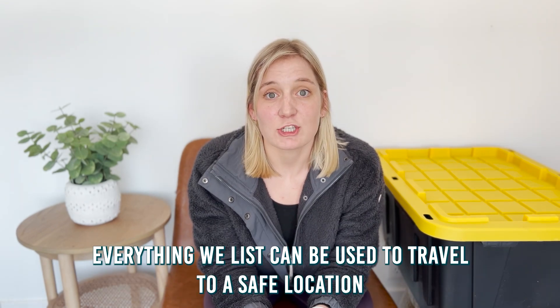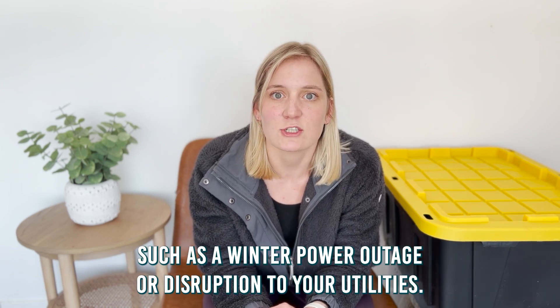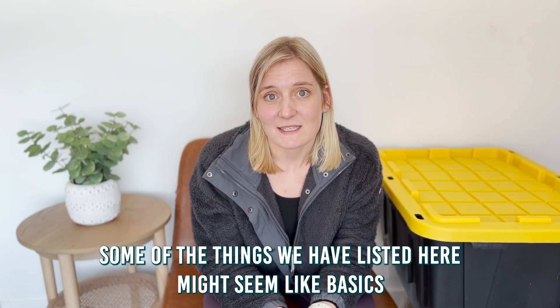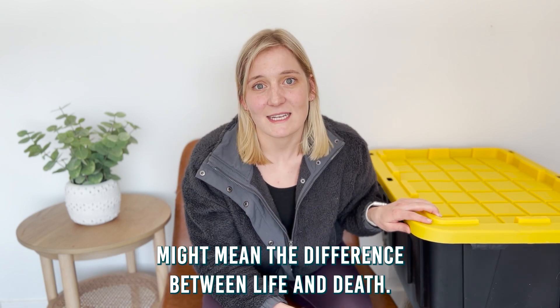Everything we list can be used to travel to a safe location or can be used in your home for an in-home emergency such as a winter power outage or a disruption to your utilities. Some of the things we have listed here might seem like basics you already have, but having everything you need ready to go in one place might mean the difference between life and death.